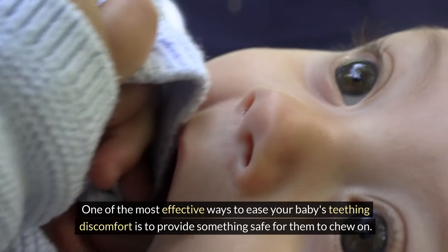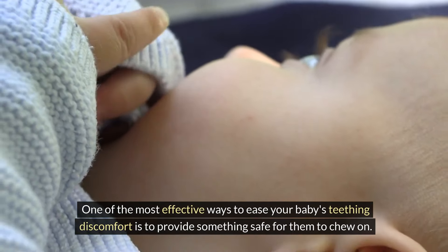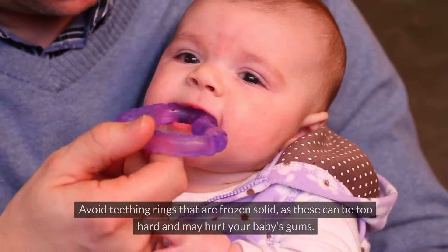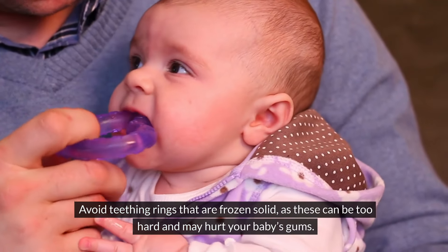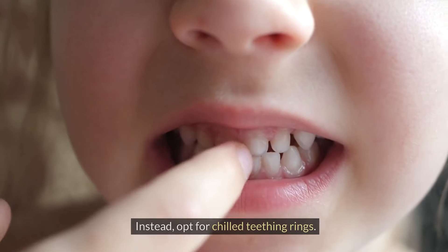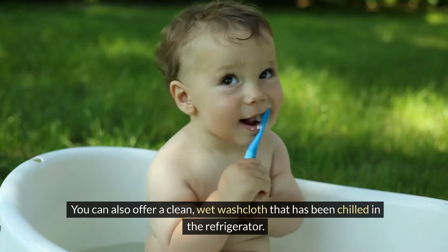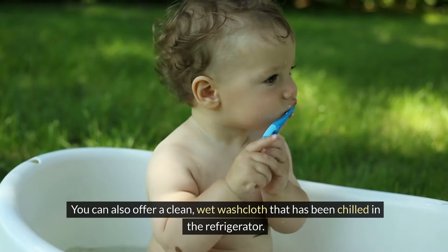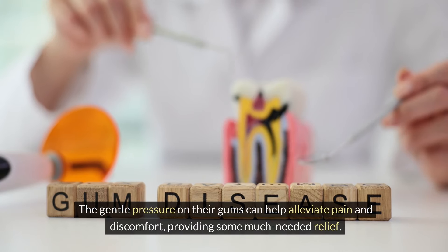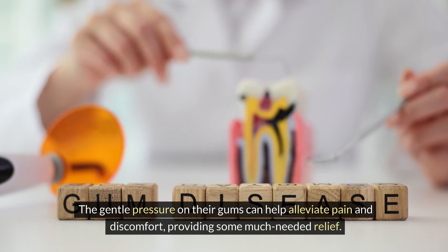One of the most effective ways to ease your baby's teething discomfort is to provide something safe for them to chew on. Teething rings made of firm rubber can offer soothing relief. Avoid teething rings that are frozen solid, as these can be too hard and may hurt your baby's gums. Instead, opt for chilled teething rings. You can also offer a clean, wet washcloth that has been chilled in the refrigerator. Let your baby chew on it under supervision. The gentle pressure on their gums can help alleviate pain and discomfort, providing some much-needed relief.